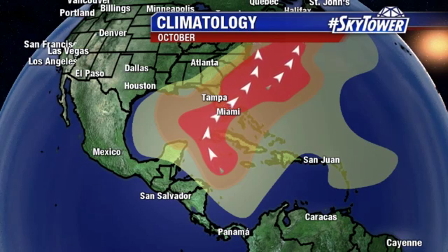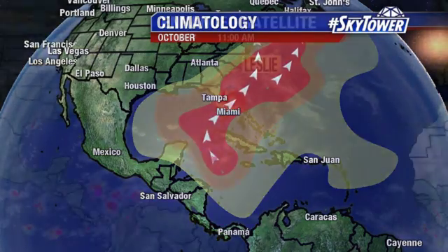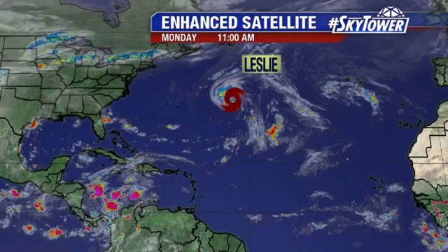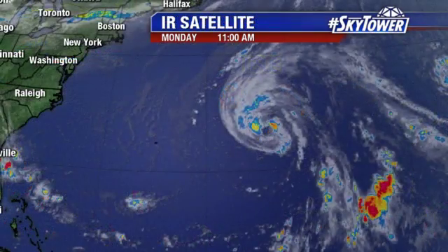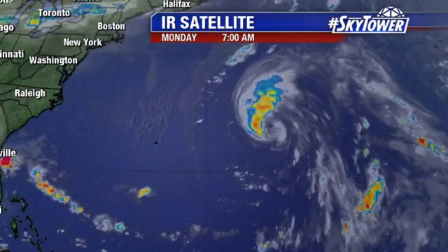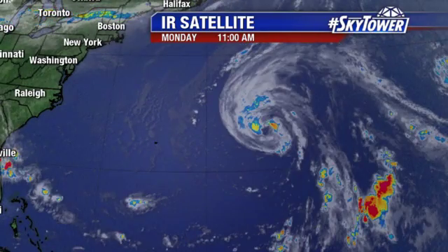They really start to form along these old frontal boundaries as we head through the month of October, and that becomes really the primary focus as we head towards the end of the month. But we're still watching Leslie. This one's just been hanging out across the middle of the Atlantic. It was a subtropical system — it basically dissipated or became a remnant low. It's come back as a subtropical system, and if these hang out long enough, they'll eventually start to acquire some tropical characteristics. That's what we have right now with Tropical Storm Leslie, mainly because we're getting more and more convection closer to the center of the storm, so it's becoming more of a tropical system.